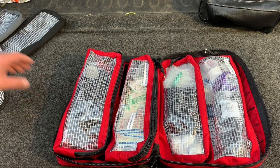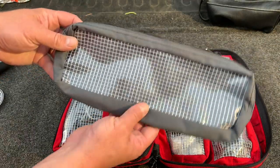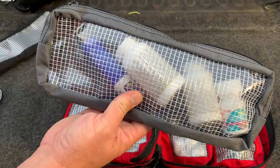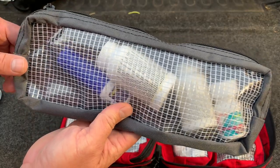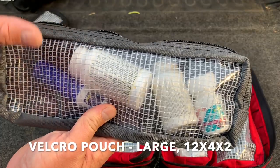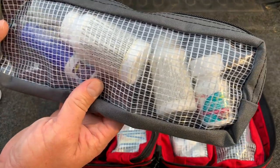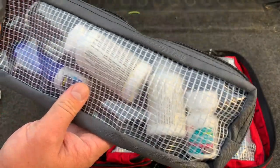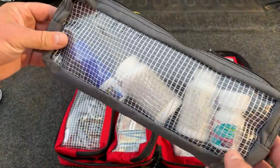What I opted to do instead is put medications in a separate pouch. I'll show you this all filled up. I opted to have my own separate pouch, different color, and store it in a different location in the trailer. This will carry everything from ibuprofen, Tylenol, any kind of pain needs, sleeping aids, nasal spray, Tums — anything you would need possibly while you're out camping.